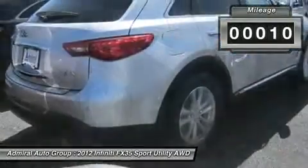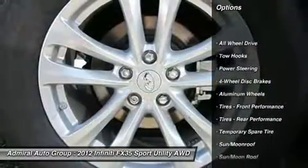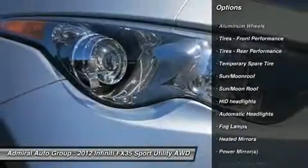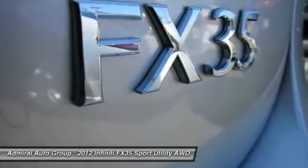Here are some of this vehicle's great options: steering wheel audio controls, power passenger seat, all-wheel drive, power steering, adjustable steering wheel, cruise control, floor mats, aluminum wheels, four-wheel disc brakes, and hard disc drive media storage.